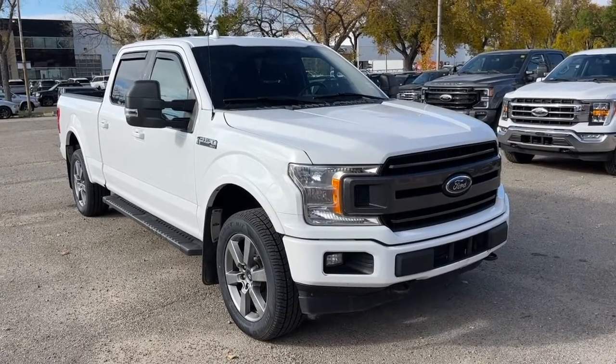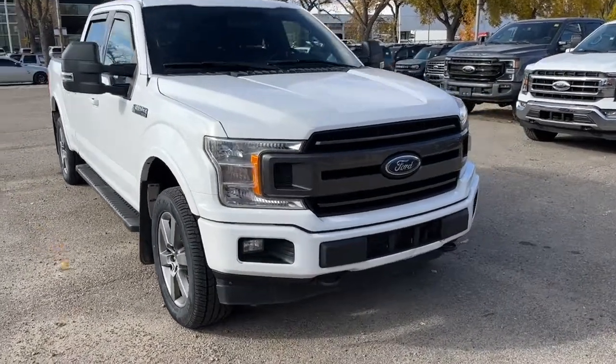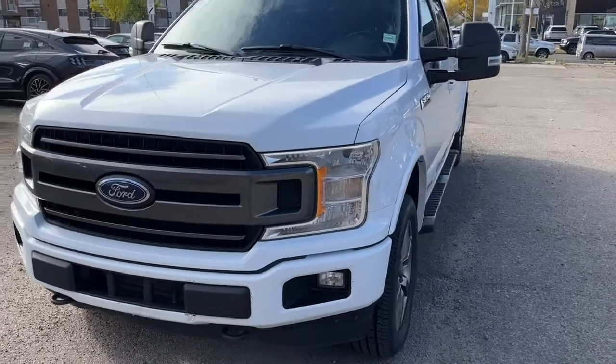Hey, it's Noah here at Waterloo Ford showing this 2018 Ford F-150 XLT SuperCrew. This F-150 comes equipped with a 3.5 liter V6 EcoBoost motor and a 10-speed automatic transmission.